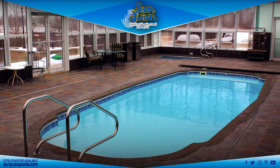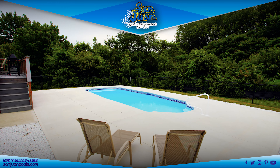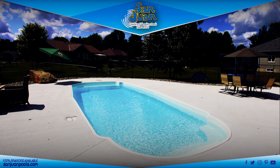So what makes the Savannah unique? We really enjoy the increased width that the Savannah provides. Its overall width of 13 feet 2 inches makes for a comfortable space for swimmers to stretch out.